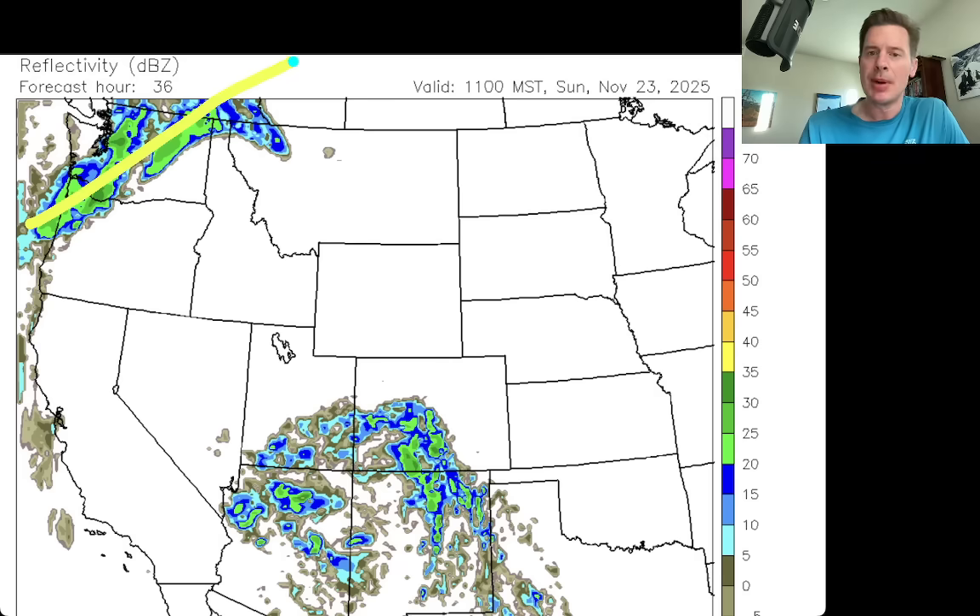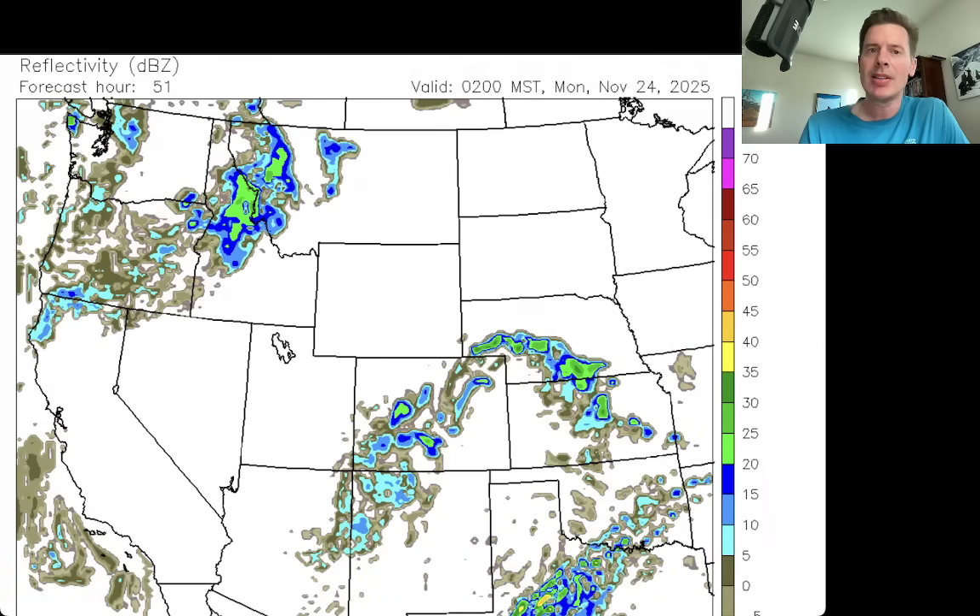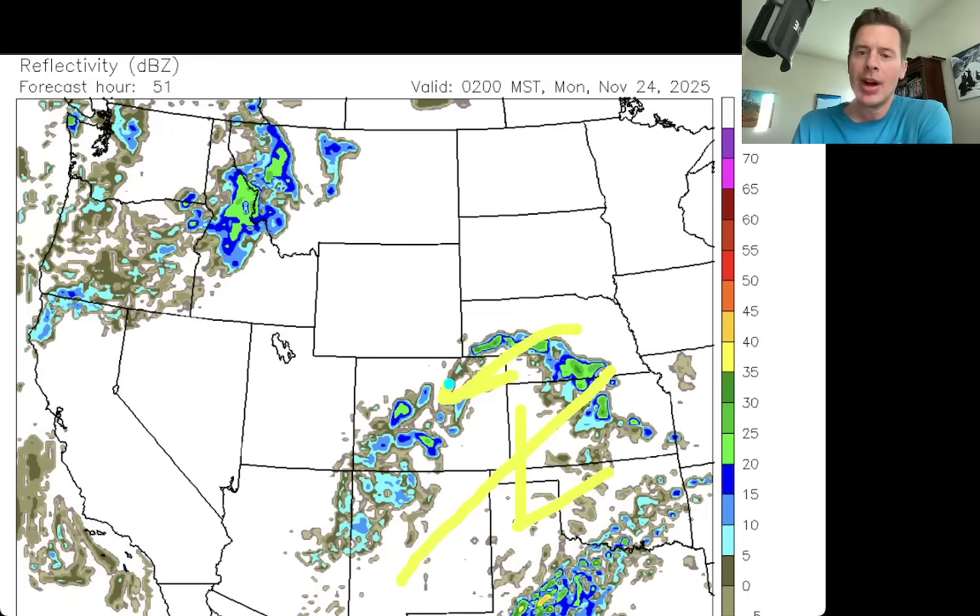And of course you've got precip up here with snow over the high Cascades and BC. This is late — probably dinnertime on Sunday. What's happening is you've got this area of low pressure crossing in this direction. There's a little bit of a wraparound right there across Denver — there might be a little bit of snow south of Denver above 6,000 feet of elevation, like Castle Rock, Monument Hill, Black Forest, Pikes Peak District.